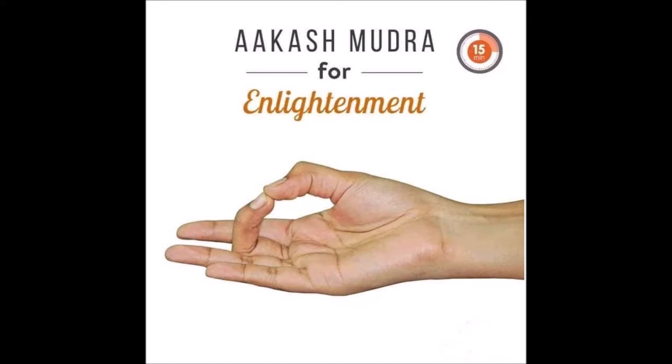It also serves with the feeling of heaviness in the body, helping to overcome the uneasiness caused by overeating.